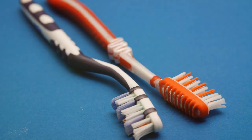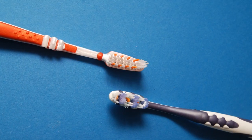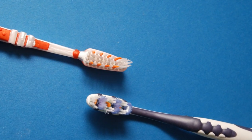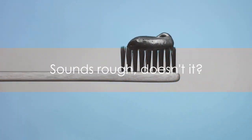Fast forward a few millennia to China, where the invention of the hog bristle toothbrush took place. Instead of twigs, Chinese people used stiff, coarse hairs from the back of a hog's neck, attached to handles made of bone or bamboo. Sounds rough, doesn't it?